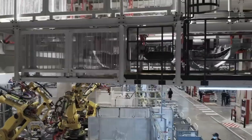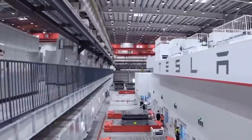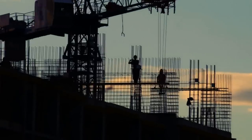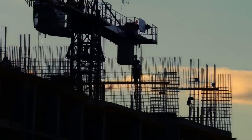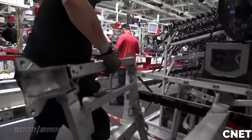By Q4 2022, Giga Shanghai reached a production rate of over 1 million vehicles per year, exceeding its initial target of 750,000. Even with lockdowns and restrictions, Giga Shanghai's output increased by 59% year-over-year in 2022.